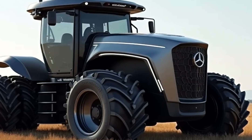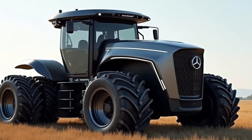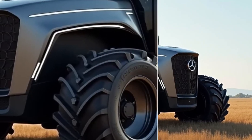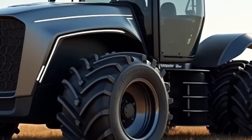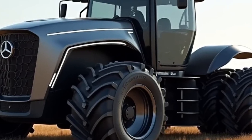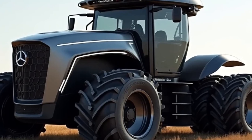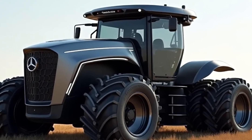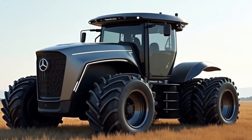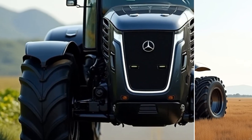Safety has always been a top priority for Mercedes-Benz, and the U325 is no exception. The tractor is equipped with advanced safety features such as 360-degree cameras, automatic braking, and obstacle detection systems. These innovations ensure operators can work confidently even in challenging conditions. Additionally, the U325's robust construction and reinforced chassis provide excellent stability and durability, making it a reliable companion for years to come.